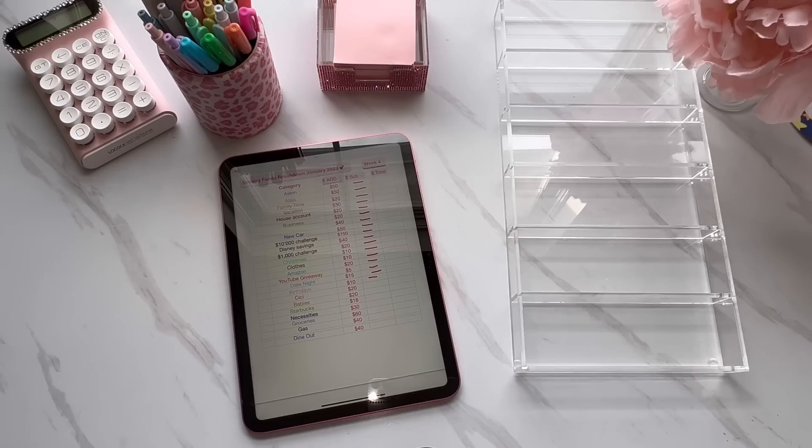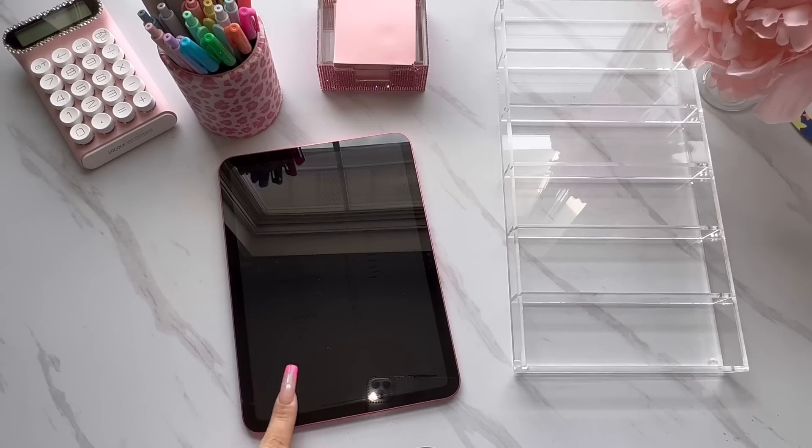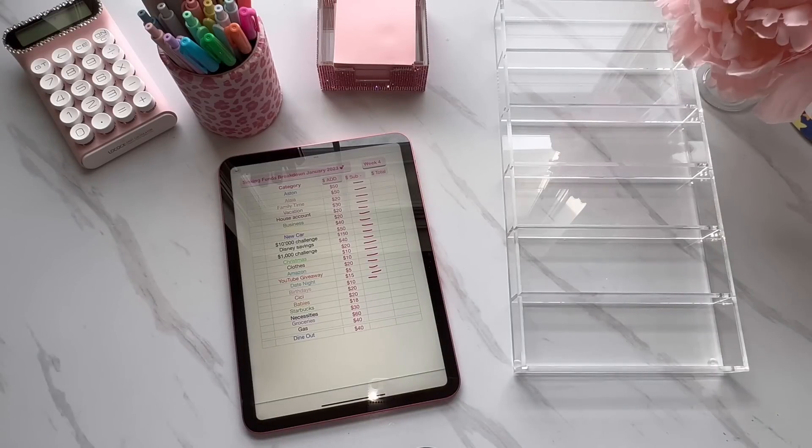That is pretty much it for my cash stuffing, and now we will announce the giveaway. For the giveaway for 14,000 subscribers, I am going to be giving away a cash stuffing starter kit. Basically, if you're the winner, you'll get to pick out which binder you want and which envelopes you want, and then I'll stuff the envelopes with a certain amount of cash to kind of get you started on your journey. If you do want to be entered into the giveaway, all you have to do is leave an envelope emoji down below in the comments along with your comment. I'm still going to be doing the help a person in need with a little bit of my tax money once I get that. And yeah, that is the giveaway for 14,000.